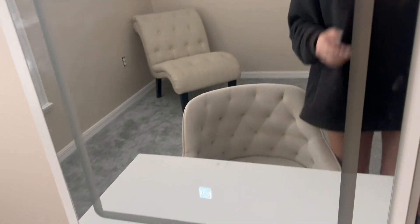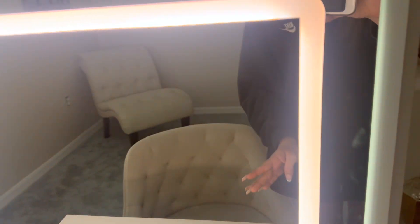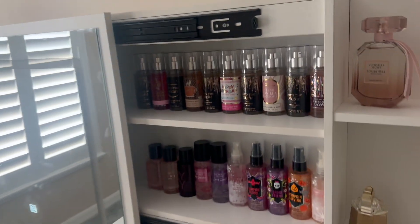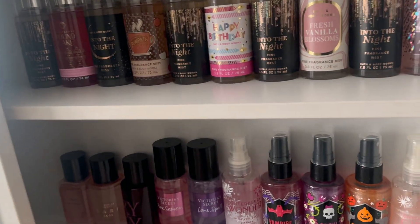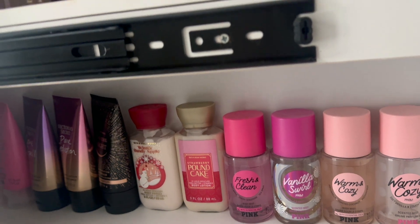Here is my mirror — it has three different settings. It has a nice light setting, a whitish setting, and then a slightly lighter setting. And then it slides open — here's a little view of the inside; there's more room back there that I just haven't filled yet. I have all of my mini perfumes from Bath & Body Works, Victoria's Secret, and then more Bath & Body Works mini perfumes. And then down here I have my Pink mini perfumes and all of my mini lotion.